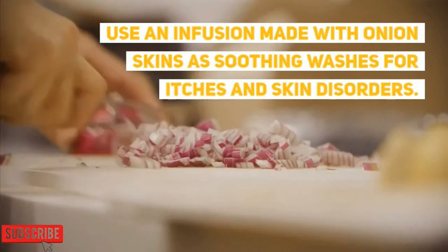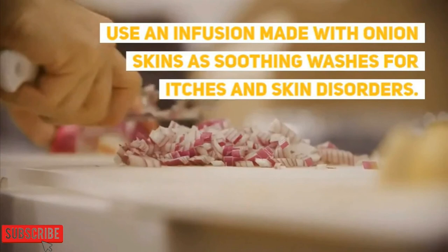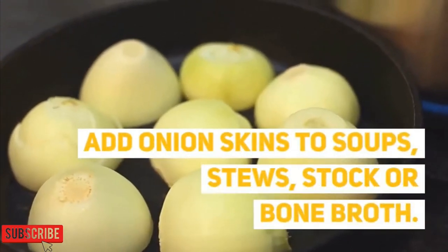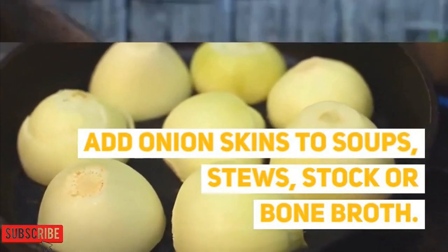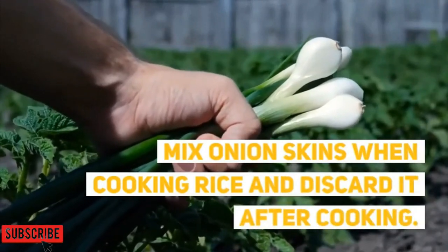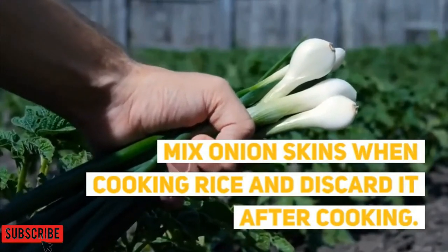Use an infusion made with onion skin as a soothing wash for itches and skin disorders. Add onion skin to soup, stew, stock, or broth. You can also mix onion skin when cooking rice and remove it after cooking.